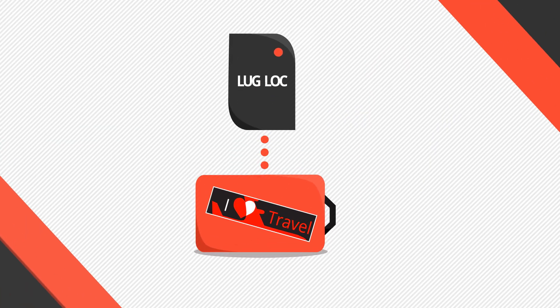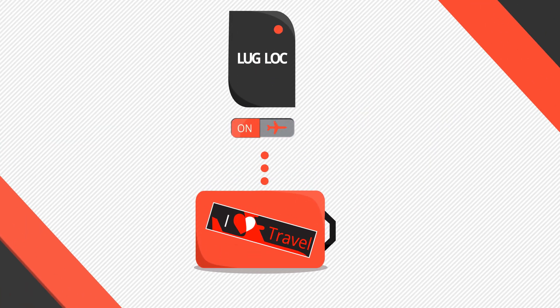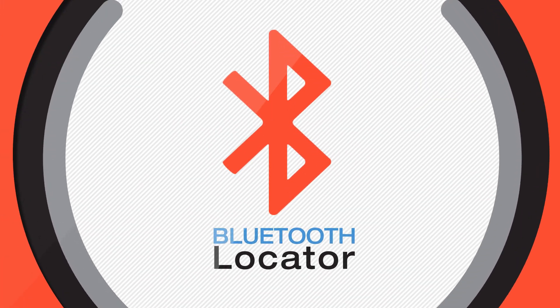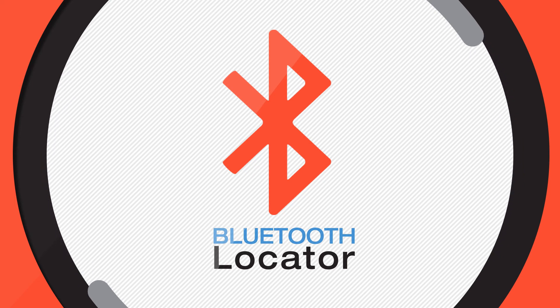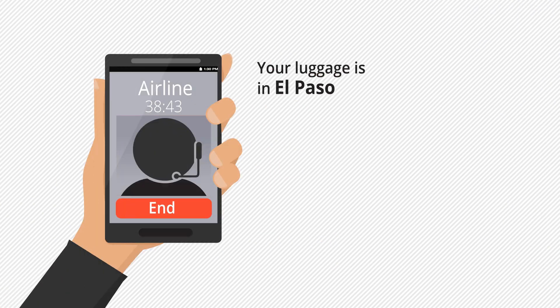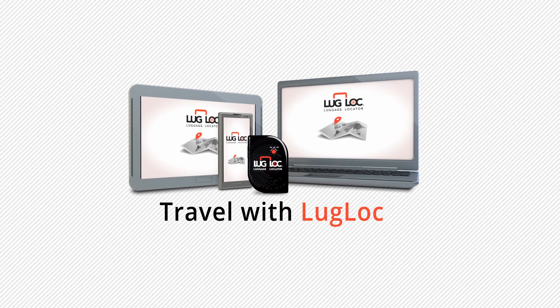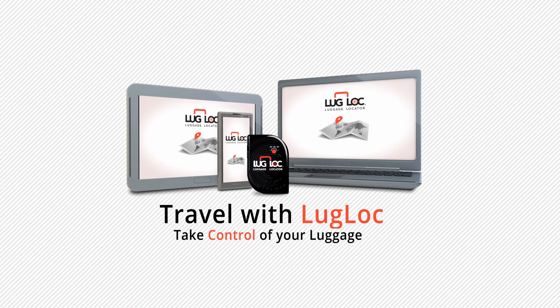And using patented technology, LugLock will put itself into airplane mode, turning itself off while in flight. LugLock also uses a Bluetooth connection to let you know when your luggage is coming up at the baggage claim. So don't wait to hear if somebody else has located your luggage. From now on, travel with LugLock and take control of your luggage.